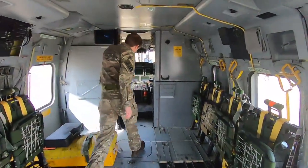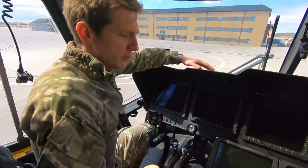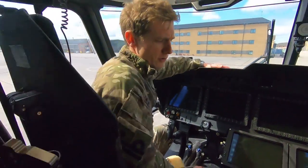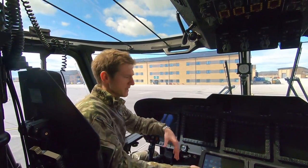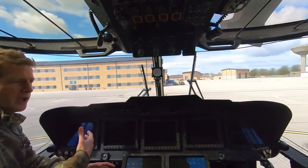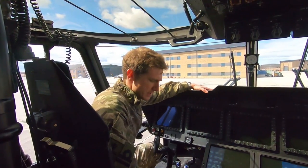Moving forwards we've got the cockpit, which is where I'd sit to fly. We've got a two-person crew here, with the captain in the left-hand seat and the handling pilot in the right. The captain manages the sortie while the other individual flies, and we'll sometimes swap that over and fly in both seats during the sortie.